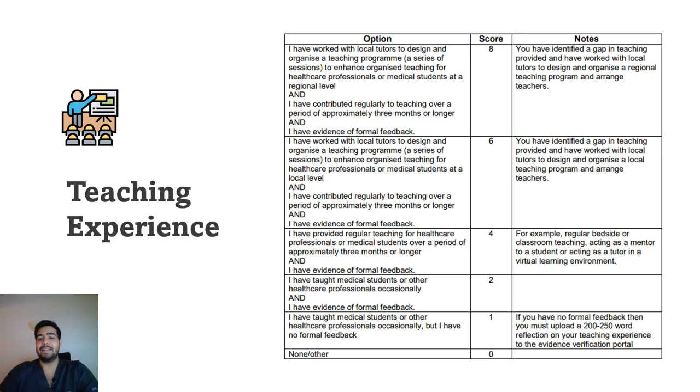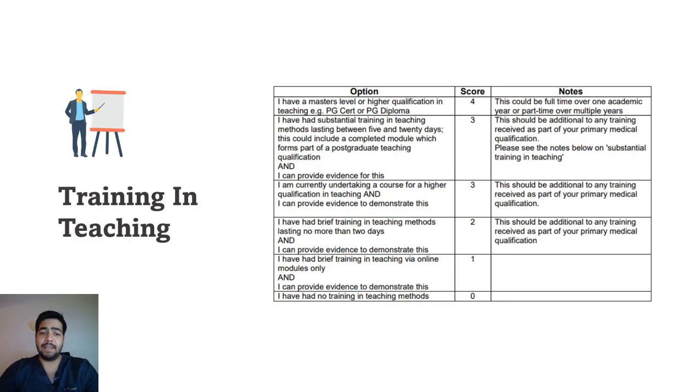The next area is teaching experience, which can also give you quite a lot of marks. If you work with local tutors to design and organize a teaching program to enhance organized teaching for healthcare professionals or medical students at a regional level, and have contributed regularly to teaching over approximately three months or longer with evidence of formal feedback, you get eight marks. This is a great area to focus on if you haven't done additional degrees or received awards.